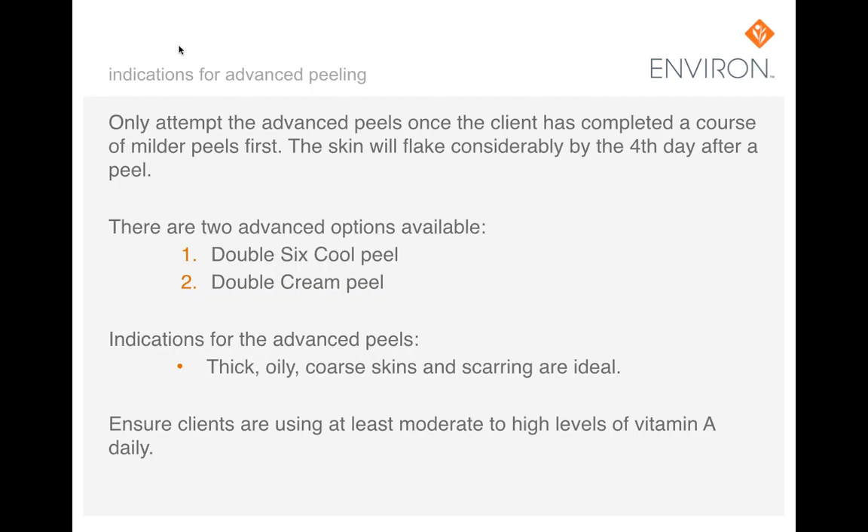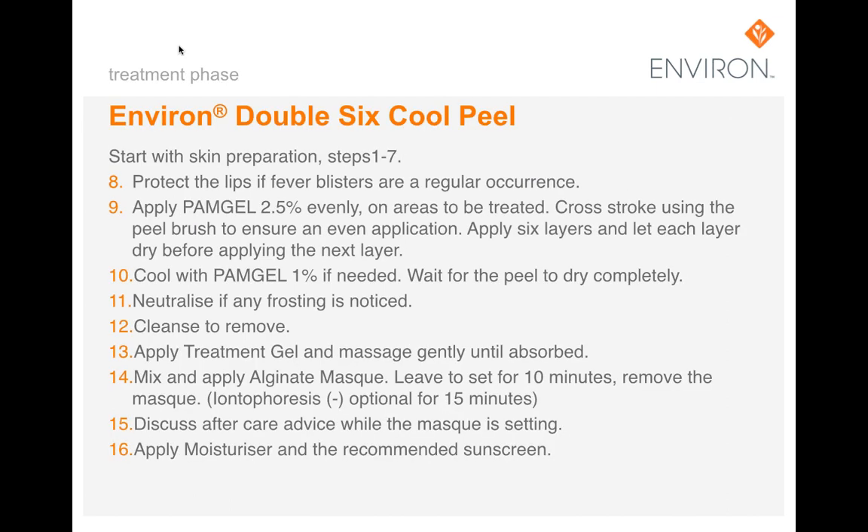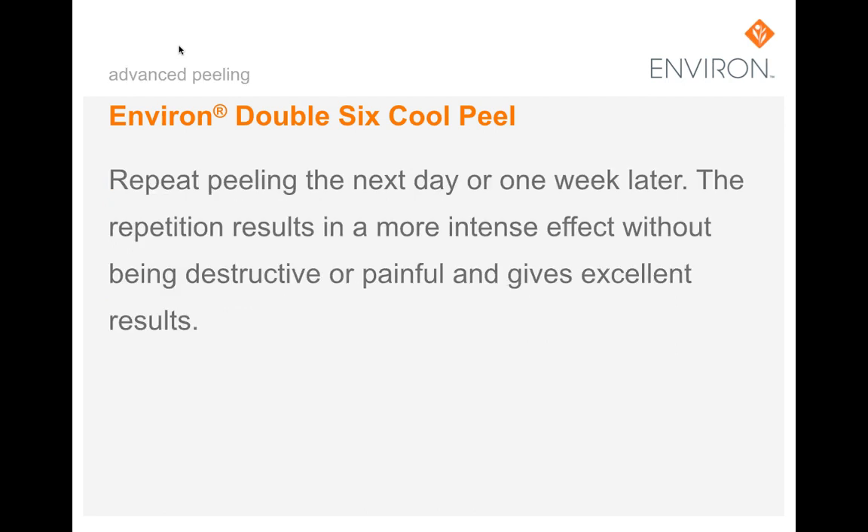The two advanced peeling options should only be attempted once the client has completed a course of milder peels first. The skin will flake considerably by the fourth day after the peel. The two options are the double six cool peel and the double cream peel. Advanced peels are indicated for very thick, very oily, coarse skins and scars, ensuring the client is on at least moderate to high levels of vitamin A before progressing. For the double six cool peel, protect the lips from fever blisters, apply 2.5% TCA PAM gel with crossing strokes up to six layers, allowing each layer to dry. Neutralize if any frosting is seen, apply a treatment gel and alginate mask for 15 minutes. Repeat the peeling the very next day or one week later — the repetition will result in a more intensive effect without being destructive or painful.